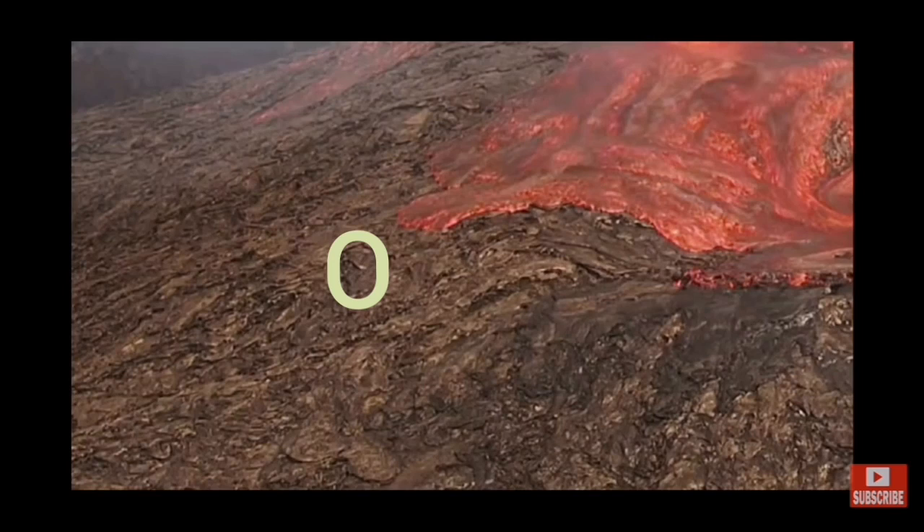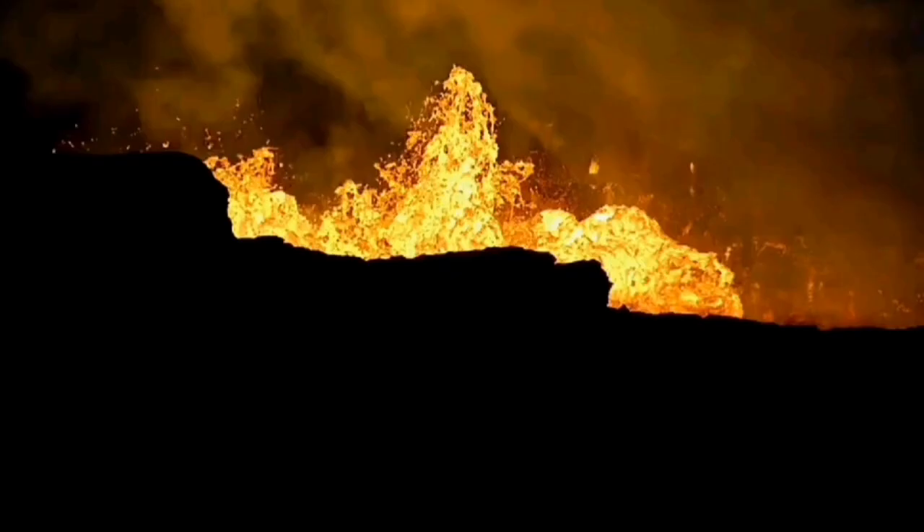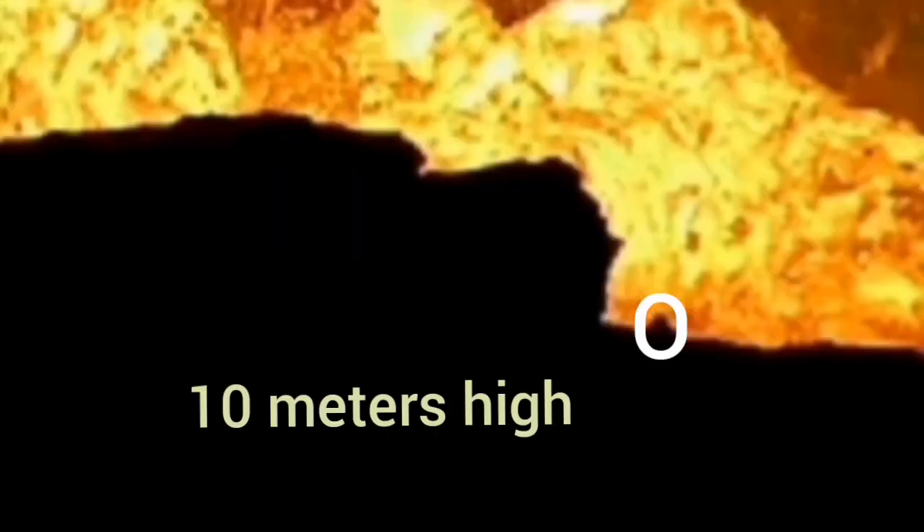And you can see how tiny the person is. That is the flank of the volcano — it's not even on the volcano itself. If it was on the volcano, I'm showing you now the sense of scale: this little notch there is 10 meters high.